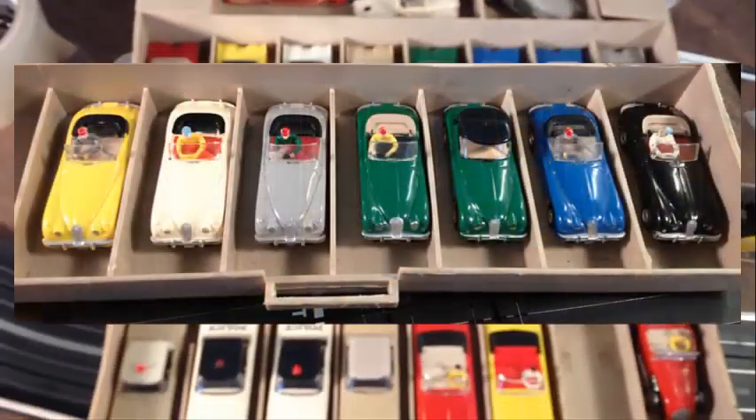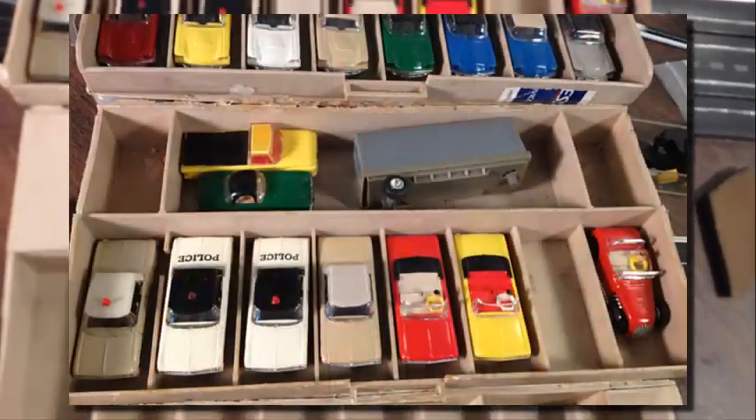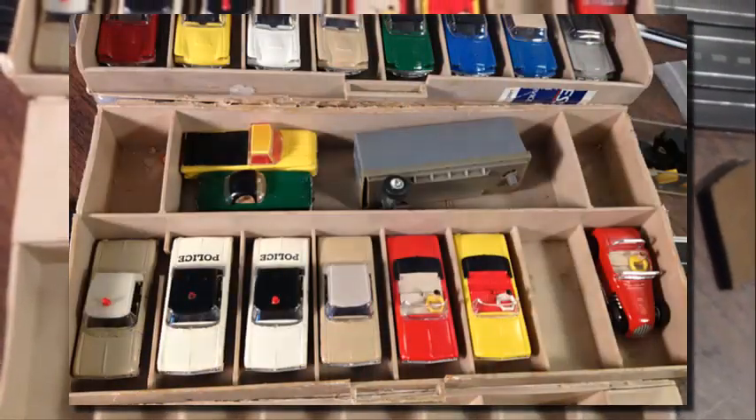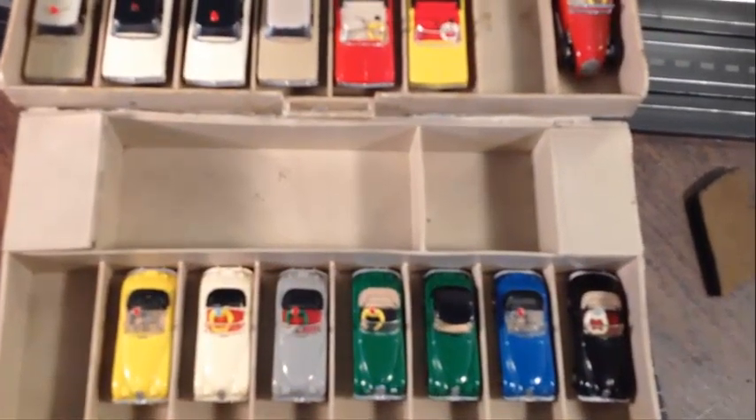So listen, any interest in these? Let me know. I'm going to stop the video here — there's a couple I think I still have in another bin that are still in the box. Give me just a sec.